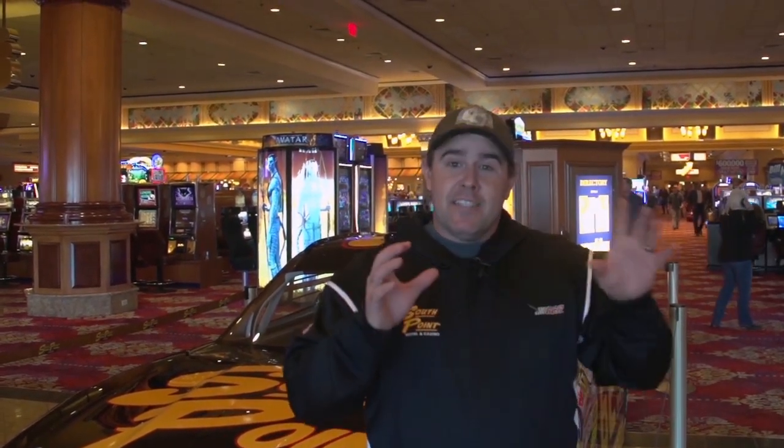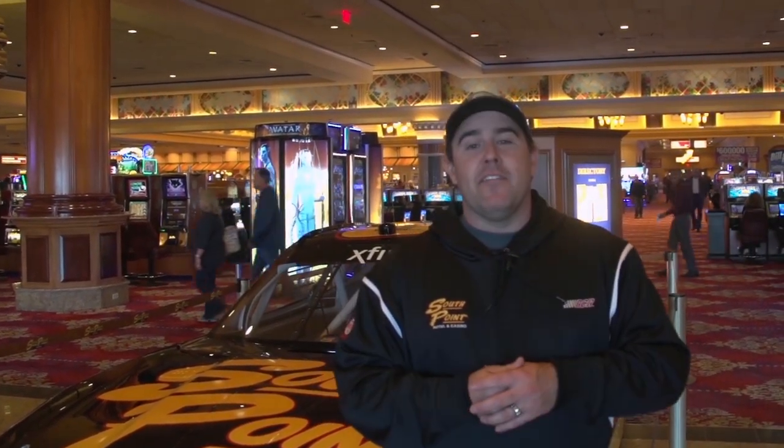I'm going to give you a little bit different tour today. We're going to take you to see some things that not everybody gets to see — some stuff that's brand new and hasn't been open to the public for long — and then we're going to give you the cool tour downstairs in the bowels of the South Point Casino. It's a unique tour; hopefully you enjoy it.